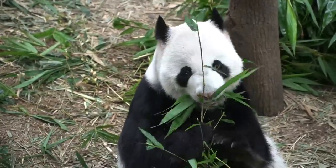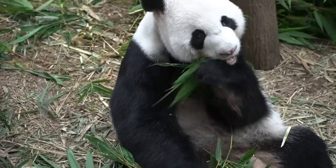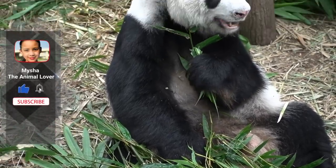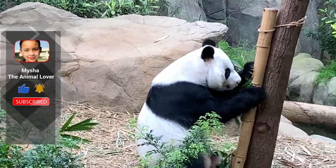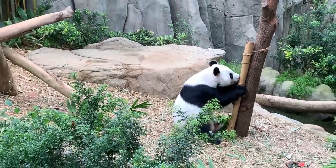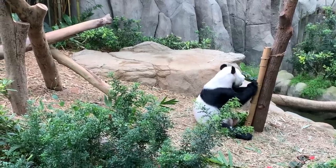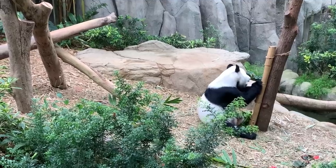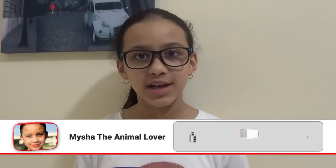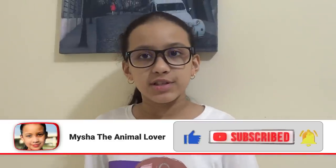Thanks to conservation efforts to save giant pandas, their population is now over 2,200. Their wild population has increased to 1,864 and the number of captive bred giant pandas has reached 422. Therefore, their threat level has been reduced from endangered to vulnerable. That's it for the video about giant pandas. Hope you learned something new. Please check out my other videos. Bye!